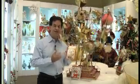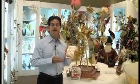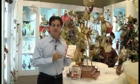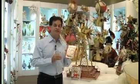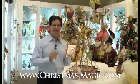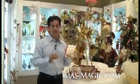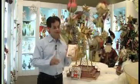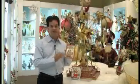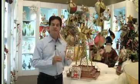So check them out — they're neat, they should be at your favorite retailers. You can also check them out online at my website www.Christmas-Magic.com. Ask your retailers if they don't have any or if they sold out — ask them to see if they can get more. They're a lot of fun, great value, and they're fun to get and fun to send. Thanks.